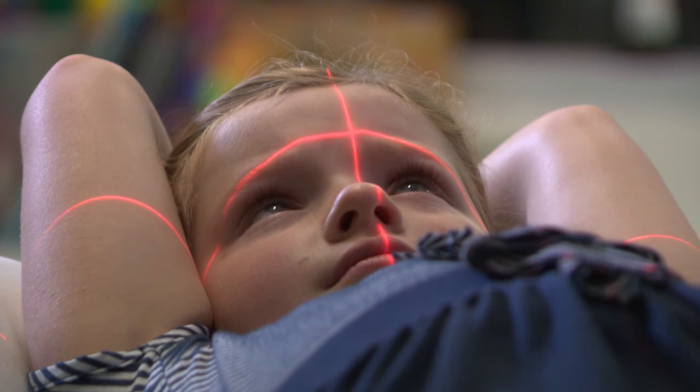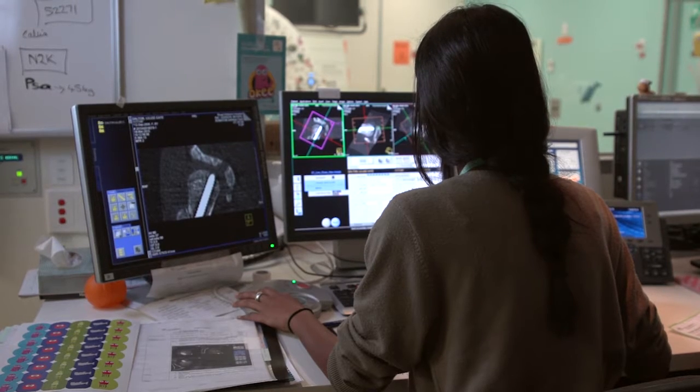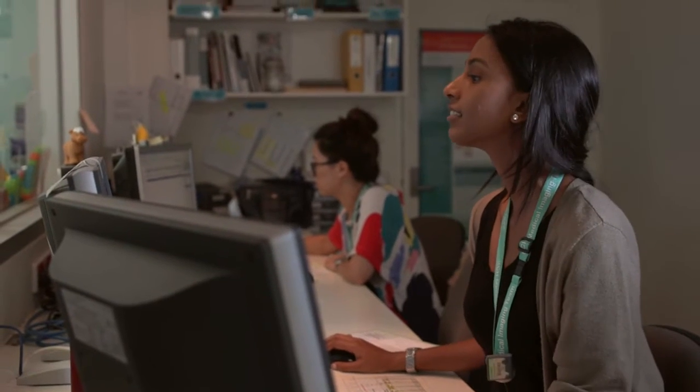When children are anxious it can make imaging really difficult. If they're not willing to lie on the bed or keep still, it can mean we might have to delay imaging, they might need to have a general anaesthetic or sedation. So if we can avoid that, that's patient-centred care — that's better for children.